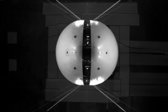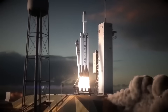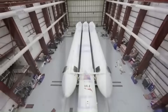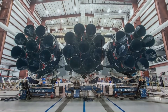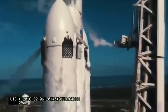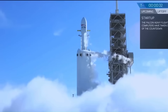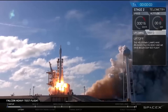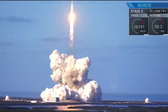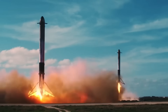Falcon Heavy is one of the most powerful rockets in the world. It is made by connecting three Falcon 9 boosters together. It is 70 meters tall and almost 40 meters wide. When fully fueled, it weighs over 3 million pounds. It uses 27 Merlin engines — 9 on each booster — producing over 5 million pounds of force during liftoff. That is about as much power as several large airplanes taking off together. Falcon Heavy can carry more than 63,000 kilograms into low Earth orbit and send nearly 17,000 kilograms all the way to Mars. What makes it even more special is that it is reusable — the two side boosters usually land safely and can be used again.